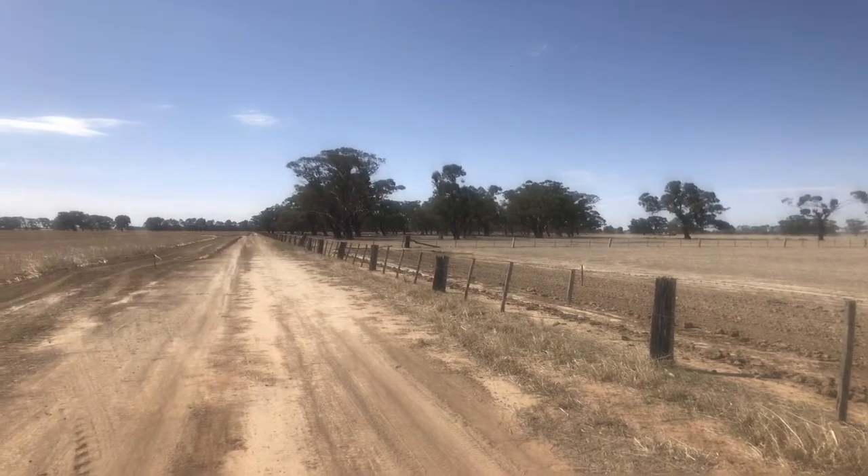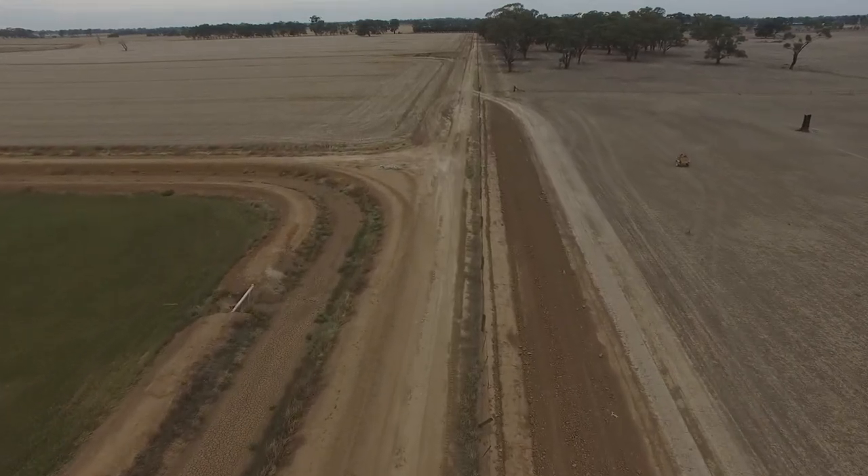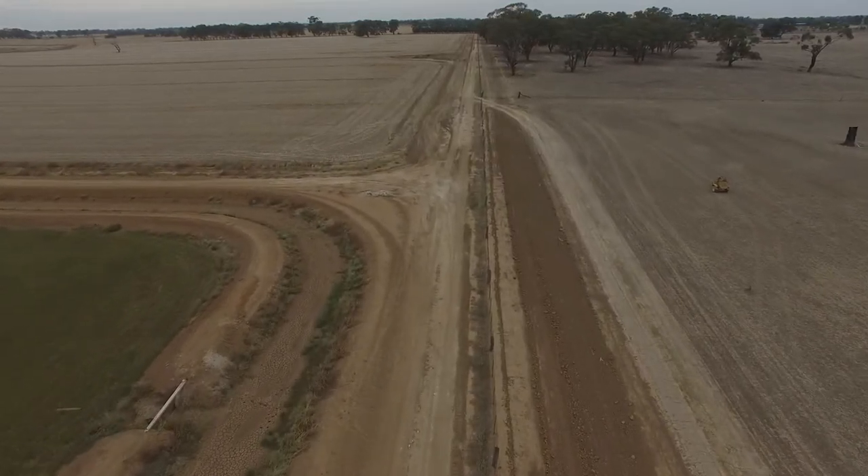The drain was diverted around that, into the property that we're standing in now. This landowner actually isn't benefiting from the drain, but he's allowed the drain to come through his property and has given up land basically so that those trees would be protected and wouldn't be impacted on by the drain construction.